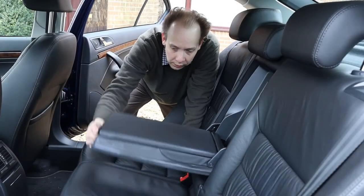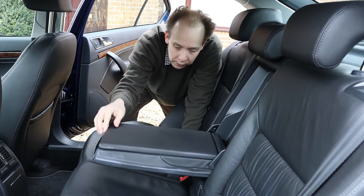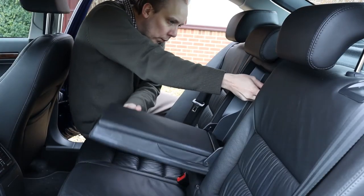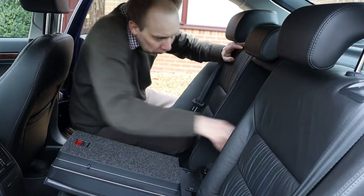The Skoda Octavia has an armrest for rear passengers. It contains a storage compartment which is handy, but that's not its main trick. Behind the armrest is a black plastic panel that can be opened to access the boot without leaving the cabin. It also lets you pack items that are too long for the boot without folding the rear seats flat.